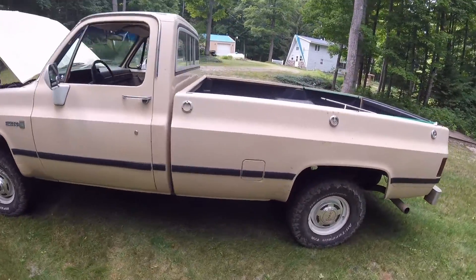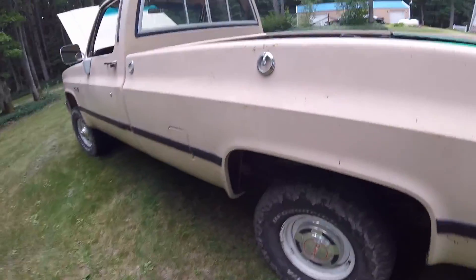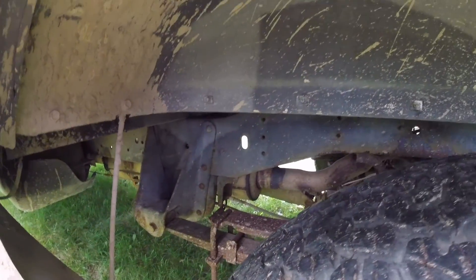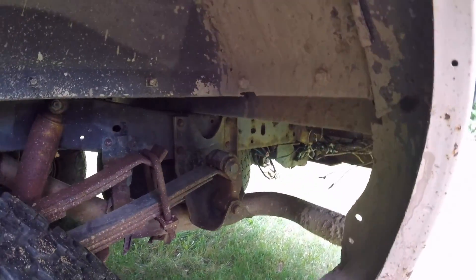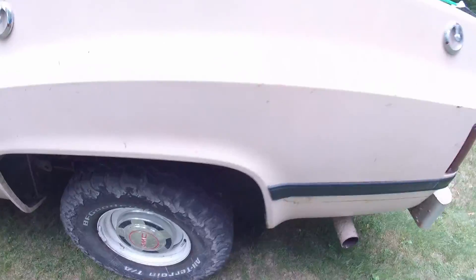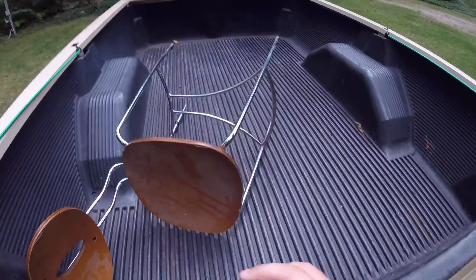I have other videos of the truck driving on my channel, feel free to check those out. Taking a peek underneath — look at how clean that is. We still have original frame paint on this truck, 36 years later. That is impressive.